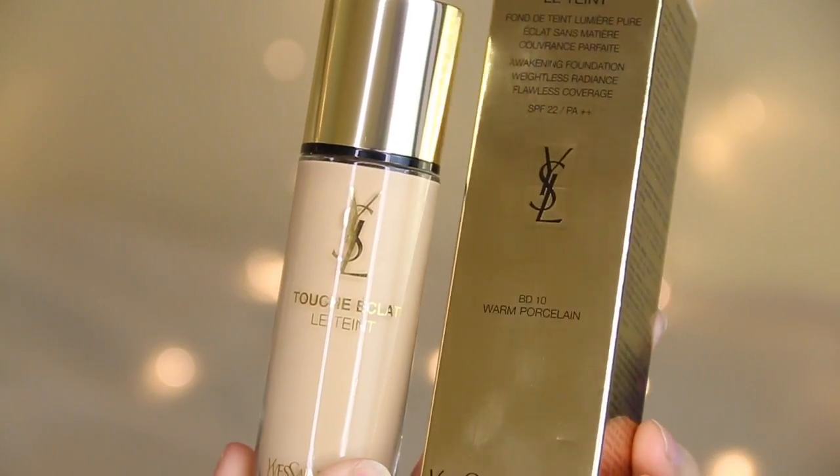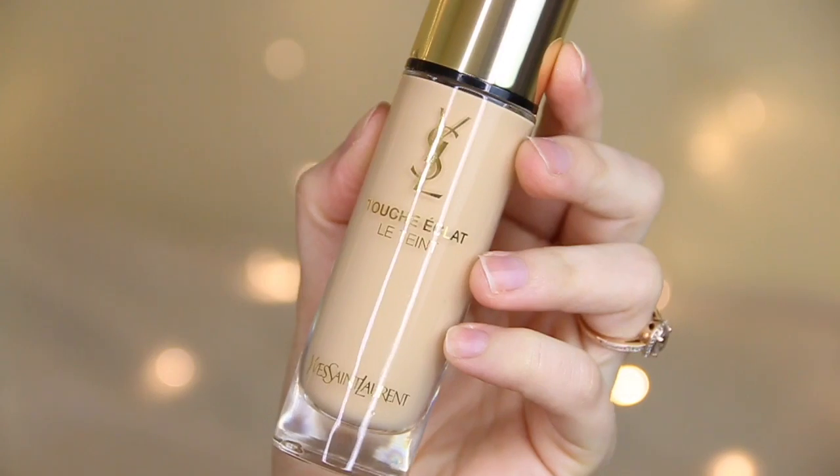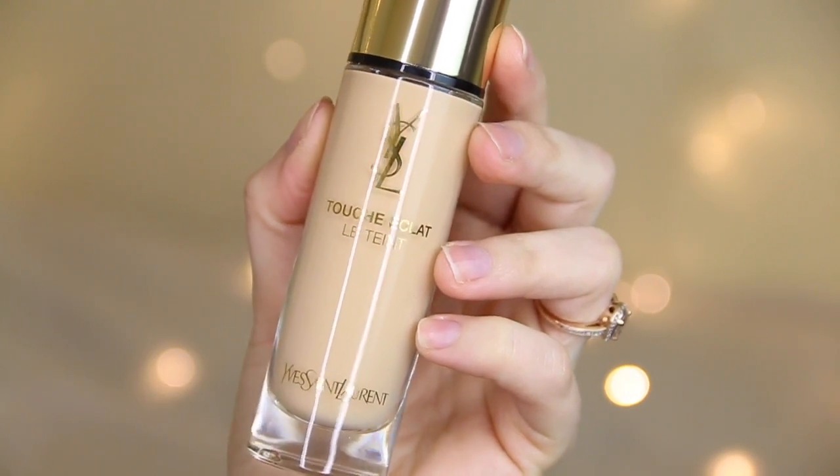Next up are some more products from YSL — these came separately, but I wanted to include these. They have just launched a new foundation called the Touche Eclat Le Teint. It says it's the first awakening foundation by YSL: the magic of a weightless radiance and a flawless coverage. I think this is like the Touche Eclat concealer but in foundation form.